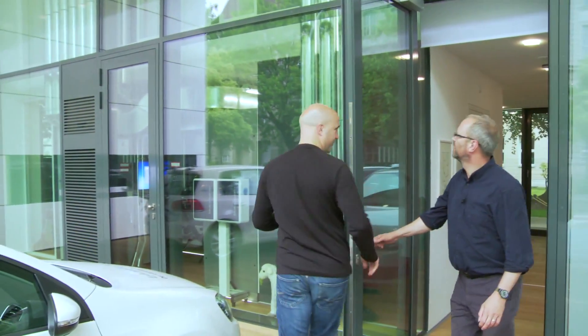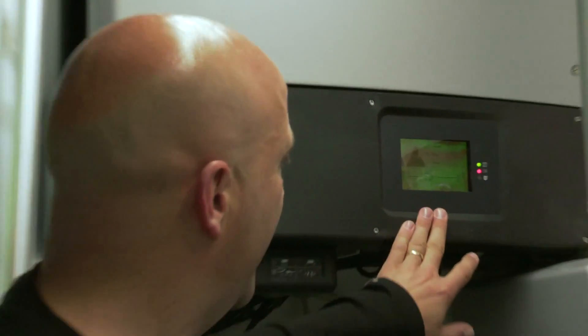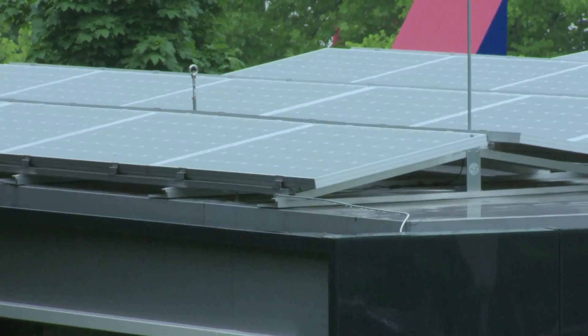Now I'm going to show you the technical room. We can see how much energy we produce today — it's 30 kilowatt hours on the roof, and it's not even been a sunny day. That is amazing.